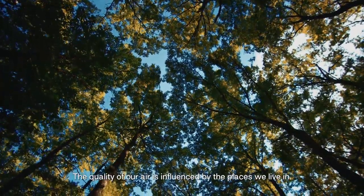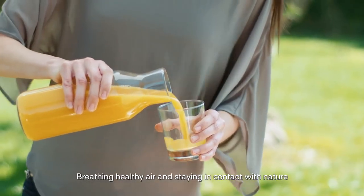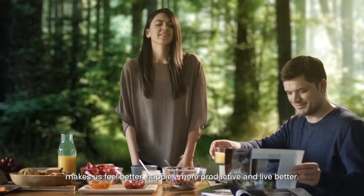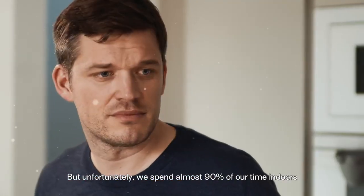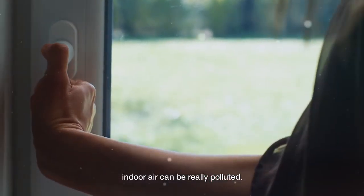The quality of our air is influenced by the places we live in. Breathing healthy air and staying in contact with nature makes us feel better, happier, more productive and live better. But unfortunately, we spend almost 90% of our time indoors and even if we don't realize it, indoor air can be really polluted.